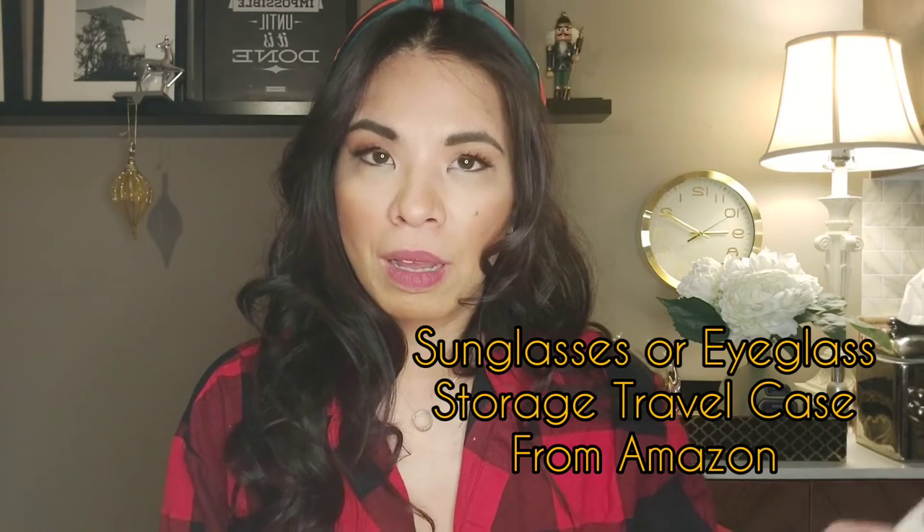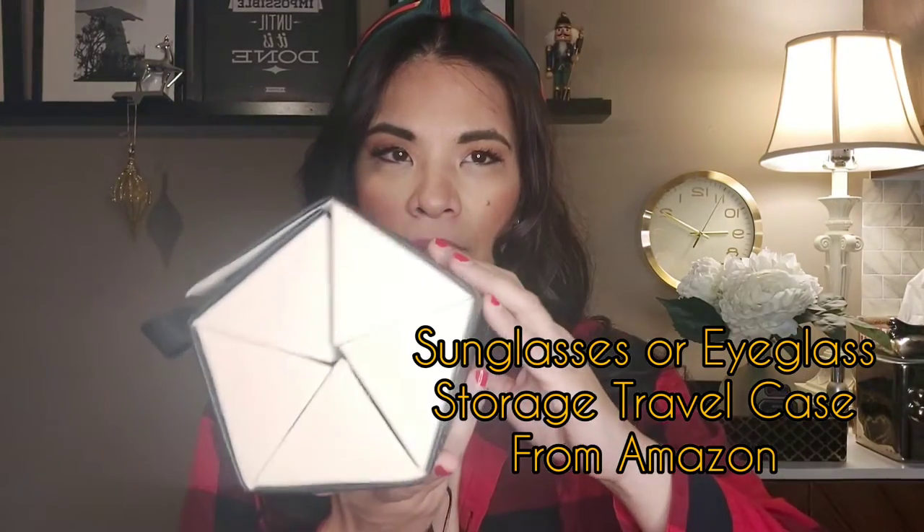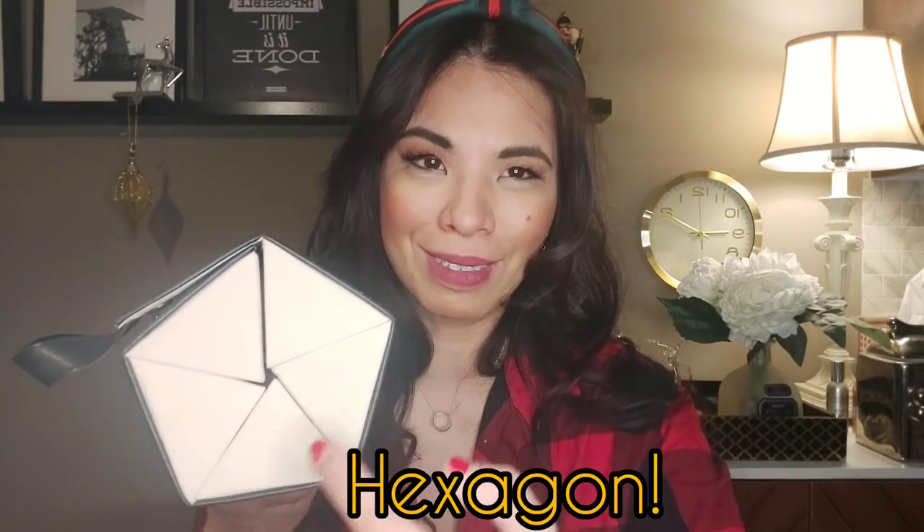Since we're on glasses, I discovered a storage case from Amazon. It comes like this — I think it's an octagon shape. I have so many eyeglasses I didn't know where to put them and didn't want to store them individually. This organizes my eyeglasses or sunglasses really well — it has five slots but I kind of stack them. It's multi-purpose: you can store sunglasses or eyeglasses, hang it behind a door, and it works great as a travel case too. Definitely under $30 on Amazon — I'll try to link it in the description box.